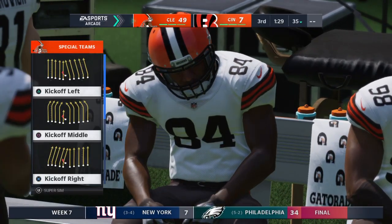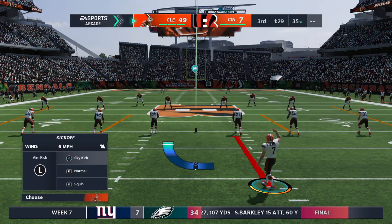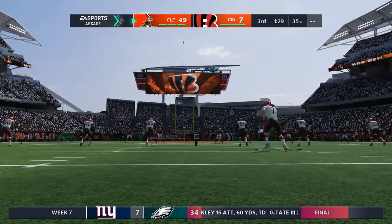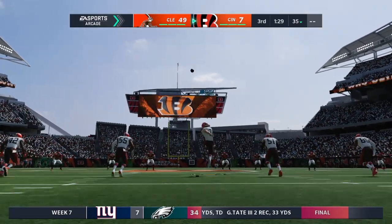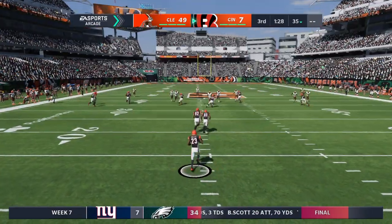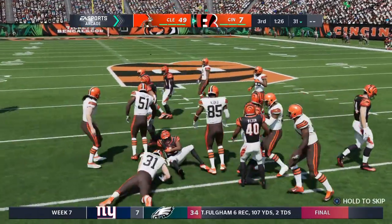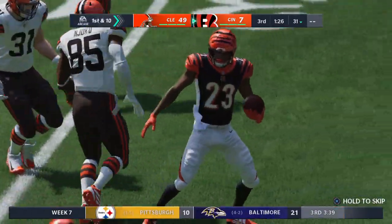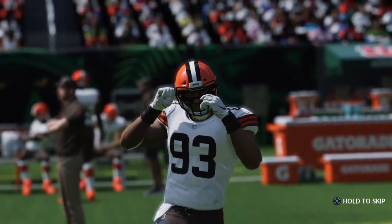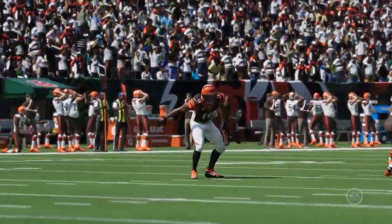Bengals, seven. The kickoff team on the field now as they will send this one away. On the return, Phillips, and they're going to start this drive in pretty good shape up past the 30. The Bengals take over first and ten. The Browns' defense getting ready, and they have been popping the ball free here seemingly at every turn.